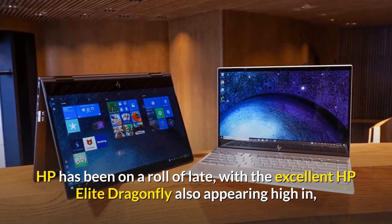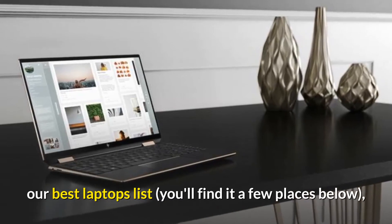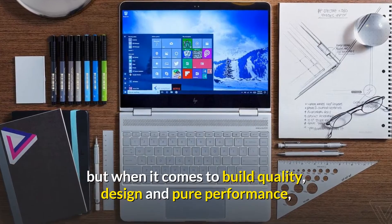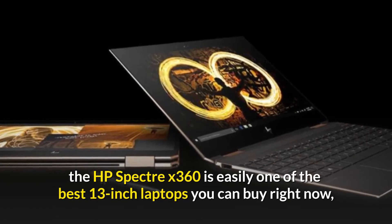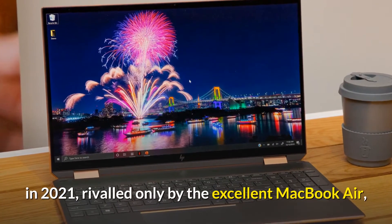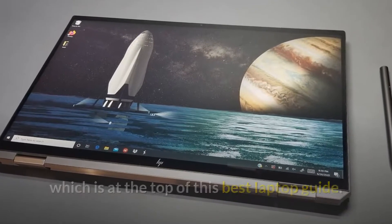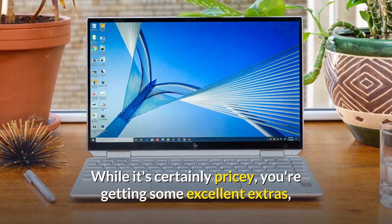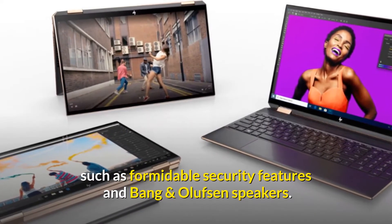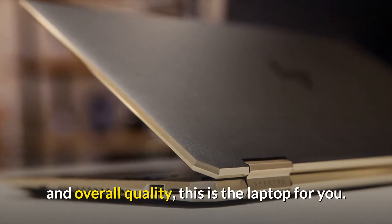HP has been on a roll of late, with the excellent HP Elite Dragonfly also appearing high in our best laptops list. When it comes to build quality, design, and pure performance, the HP Spectre X360 is easily one of the best 13-inch laptops you can buy right now in 2021, rivaled only by the excellent MacBook Air. While it's certainly pricey, you're getting excellent extras such as formidable security features and Bang & Olufsen speakers. If you care about aesthetics as much as performance and overall quality, this is the laptop for you.